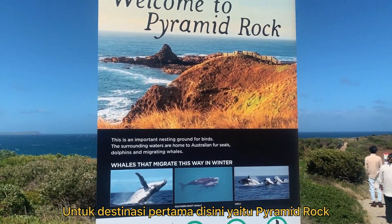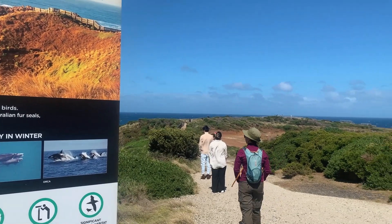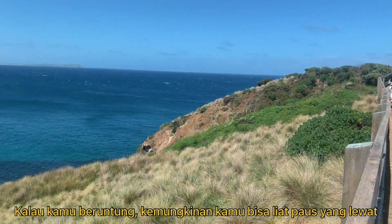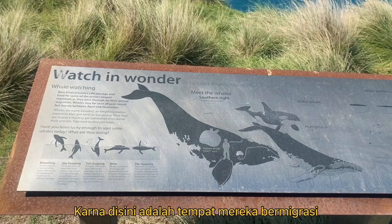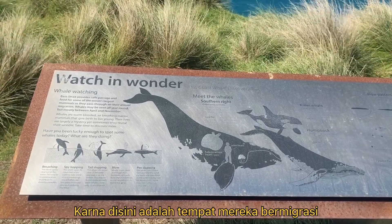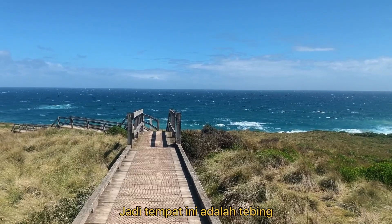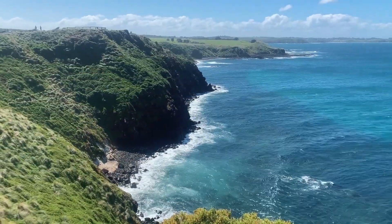Our first destination was Pyramid Rock. If you're lucky enough, you can probably see a whale here because this is the place where they migrate. It's basically a cliff with no beach access — and yeah, here it is.